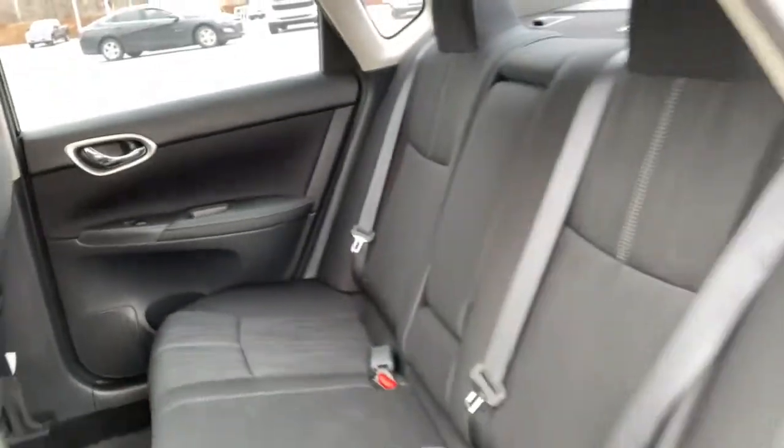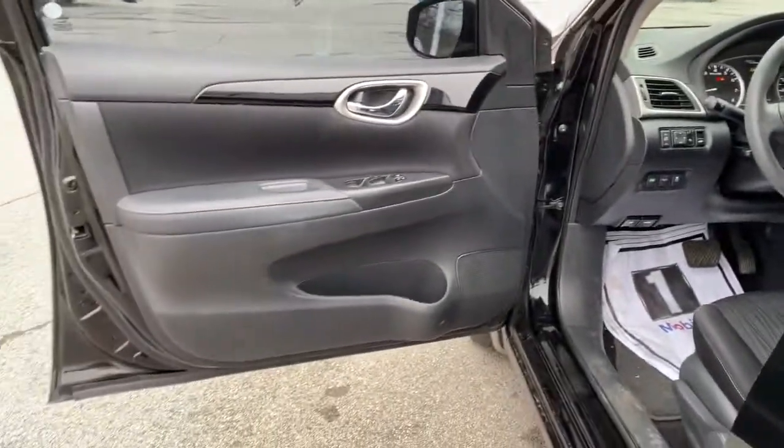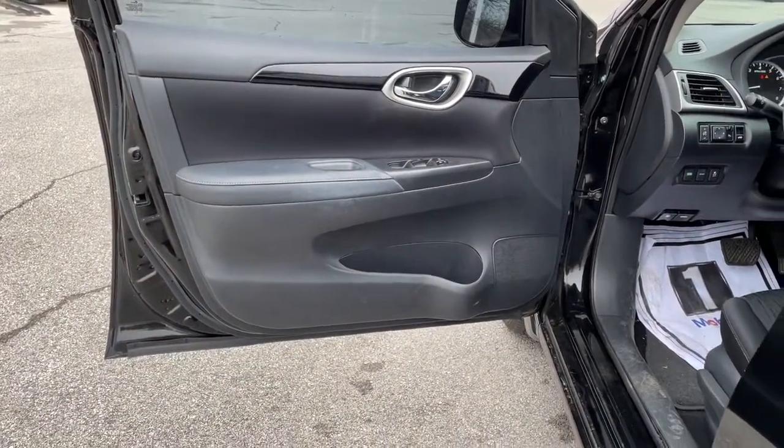Take a ride on the spirited side in this powerful Sentra. Crisp, modern styling meets sport suspension and precise handling to bring you an upscale, midsize sedan that puts the fun back into your daily commute.